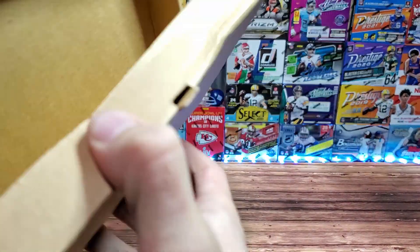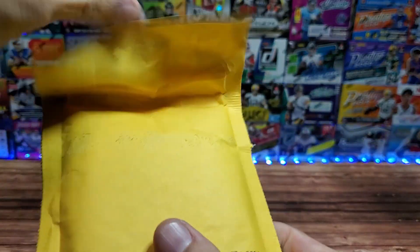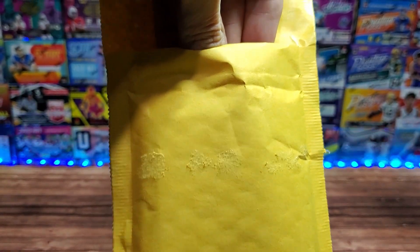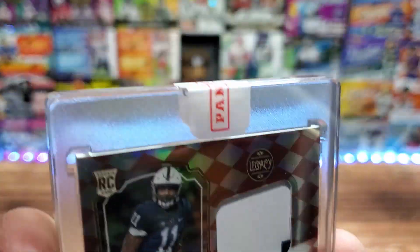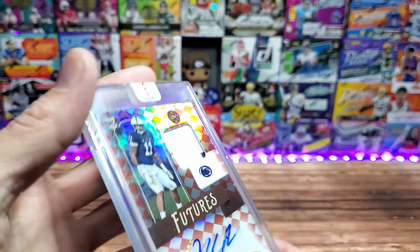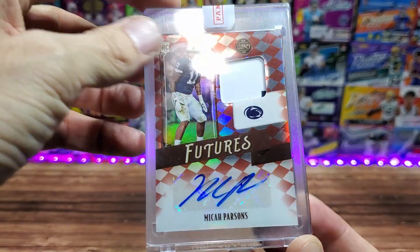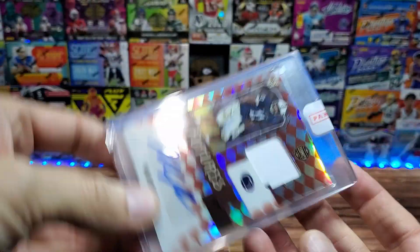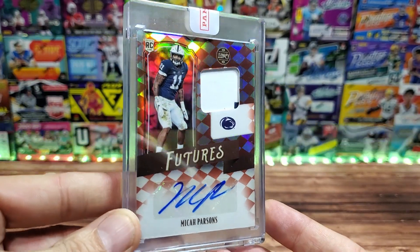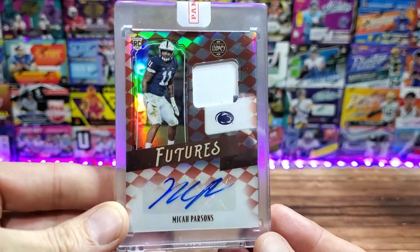We open up the bag and there we go — a Team Futures card for Micah Parsons. Not bad. It gets a nice Panini treatment with a one-touch holder — one benefit of having a redemption. It looks like they fit a little second color in there, so it's a two-color patch. It is numbered 18 out of 100. Very nice, very shiny — good auto.